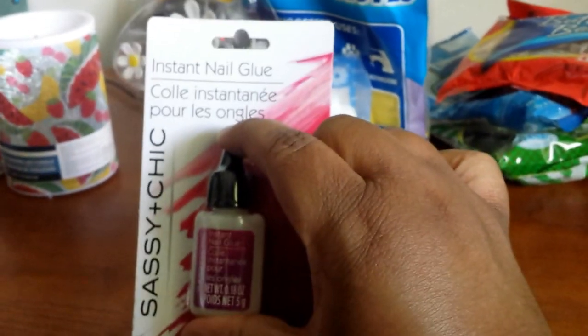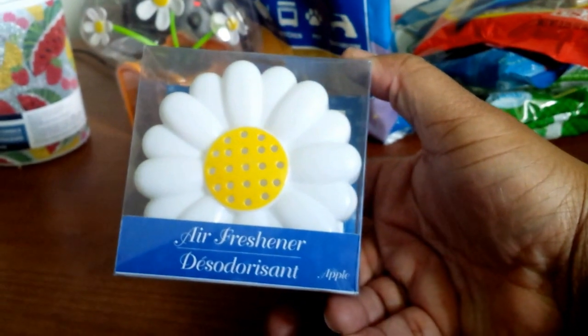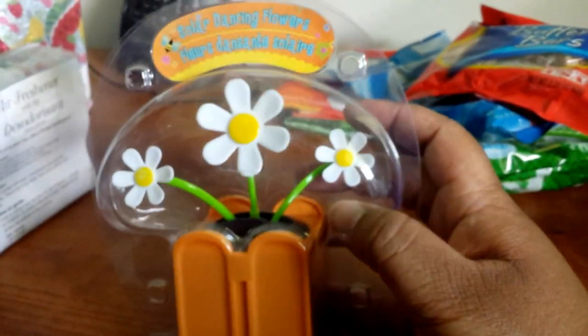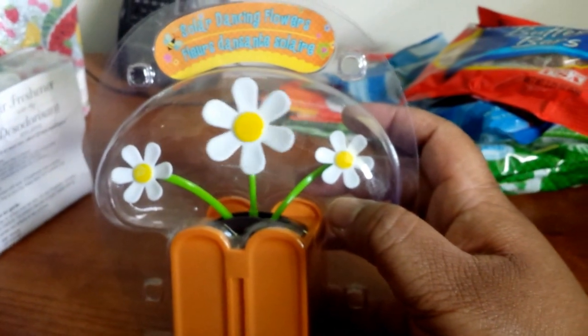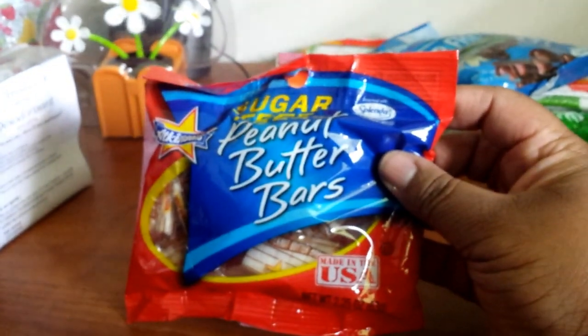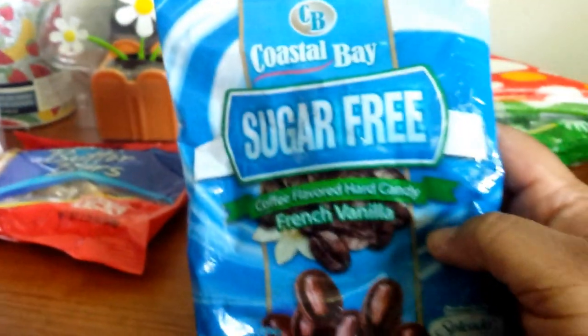I got some Sassy and Chic instant nail glue and a couple packs of nails. Also got this apple-scented air freshener deodorant shaped like a daisy — this is my first time finding one. It's reusable gloves for the kitchen. I also finally found the solar dancing flowers — daisies again. I figured it would cheer my office up a little bit.